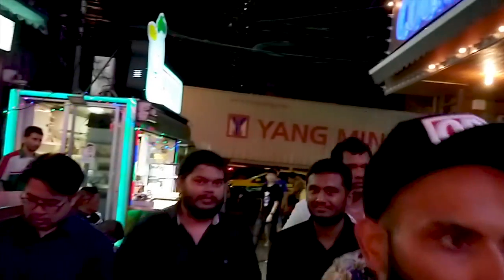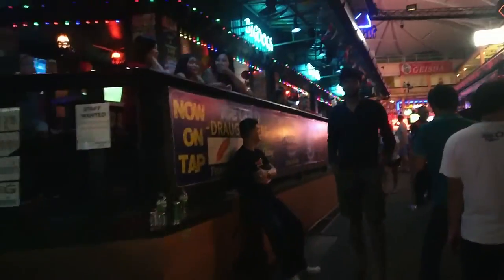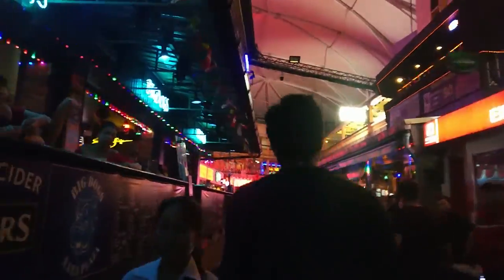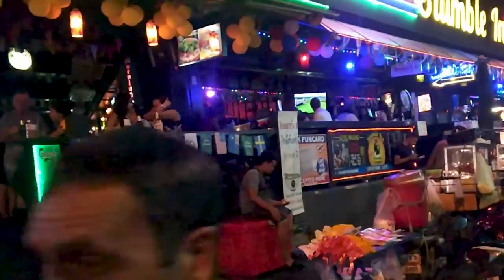Another popular red light district in Bangkok is Nana Plaza. This is a small mall complex filled with go-go bars. Outside of it, there are some bars, pubs, and markets.